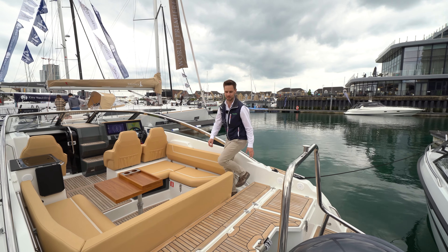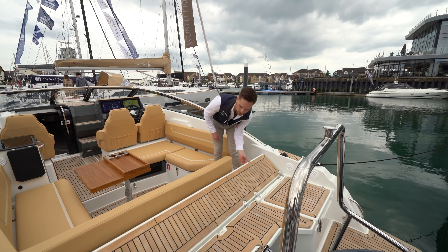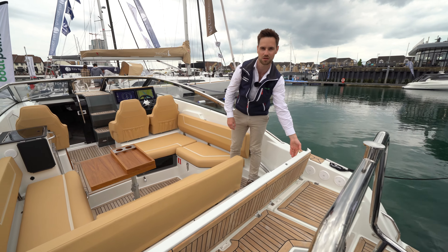That's accessible by simply lifting this aft bench up and pulling the whole system out. It's all connected on the frames, ready to go.